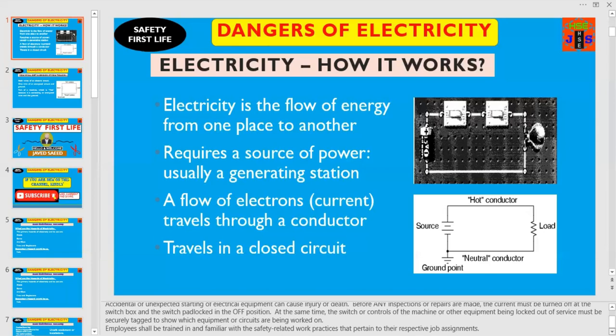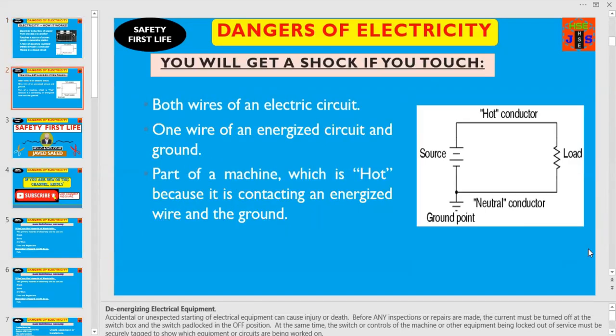Employees shall be trained in and familiar with the safety-related work practices that pertain to their respective job assignments. And don't forget — you will get an electrical shock if you touch both wires of an electrical circuit, one wire of an energized circuit and ground, or part of a machine which is hot because it is contacting an energized wire and the ground. This is how you will receive an electrical shock once you make accidental or deliberate contact with a live electrical circuit.